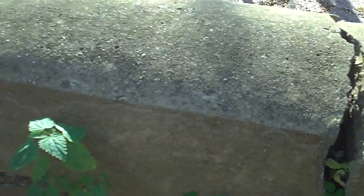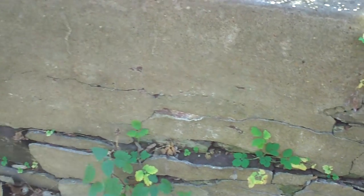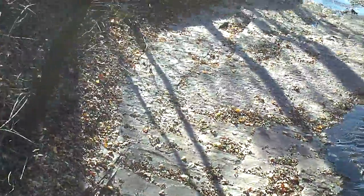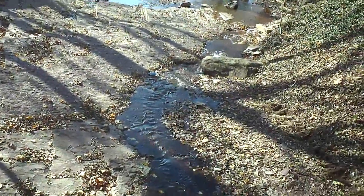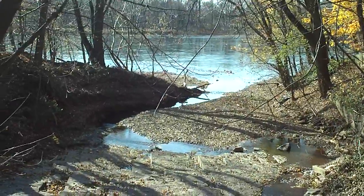Nice big crack. The entire bridge seems to have moved. There's the creek again, looking west and emptying into the Delaware River.